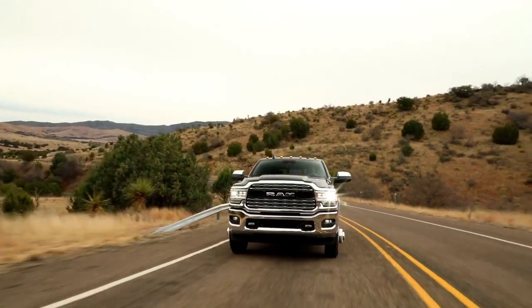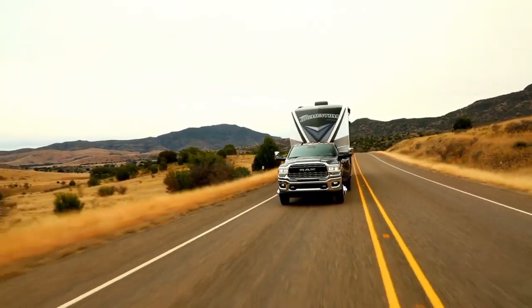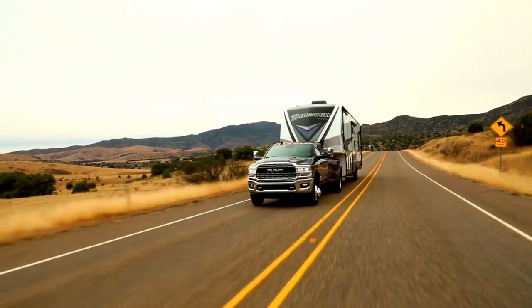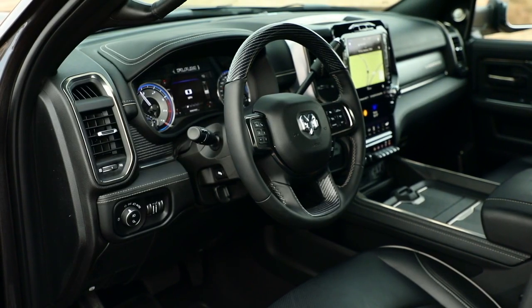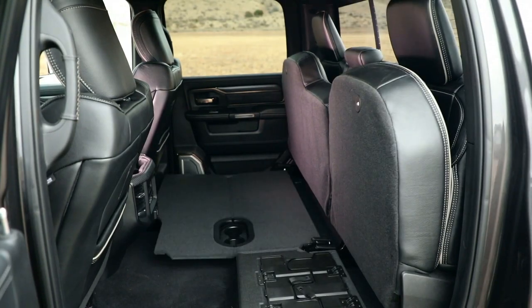This truck is also standard with electronic stability control, allowing your trailer and truck to work together as one heavy-duty hauling machine. It sports a spacious high-tech interior with features that include remote key lock, SOS call, and vehicle finder.